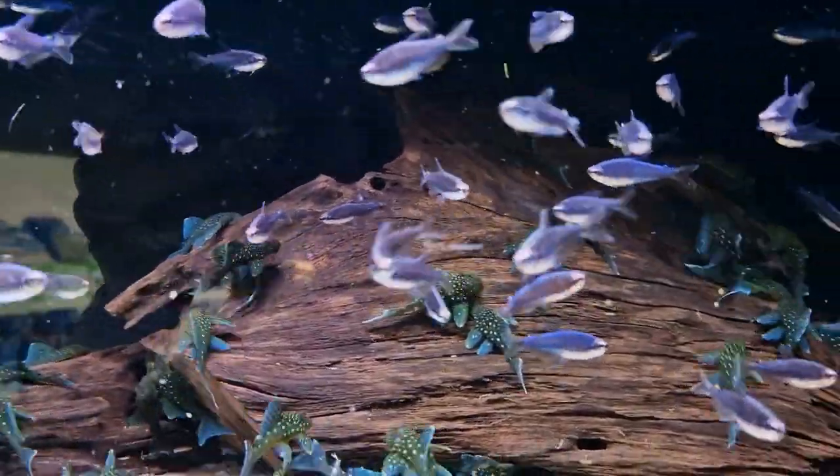I've already done a video with these, but these are really nice — the super blue kerries.